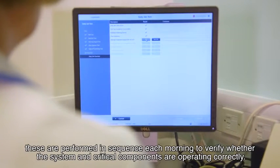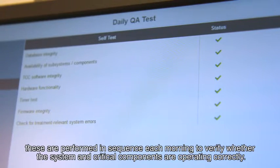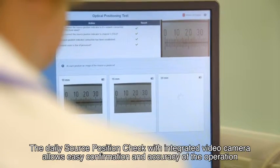With the Saginova I have a set of locally defined quality assurance tests. These are performed in sequence each morning to verify whether the system and critical components are operating correctly. The daily source position check with integrated video camera allows easy confirmation of accuracy of the operation.